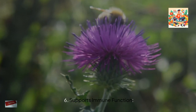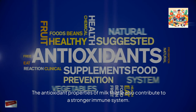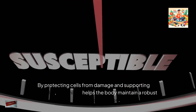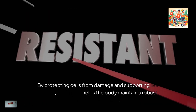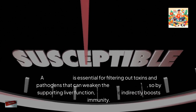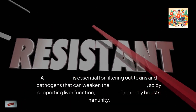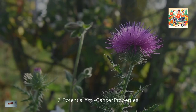The antioxidant properties of milk thistle also contribute to a stronger immune system. By protecting cells from damage and supporting liver health, milk thistle helps the body maintain a robust immune response. A healthy liver is essential for filtering out toxins and pathogens that can weaken the immune system, so by supporting liver function, milk thistle indirectly boosts immunity.